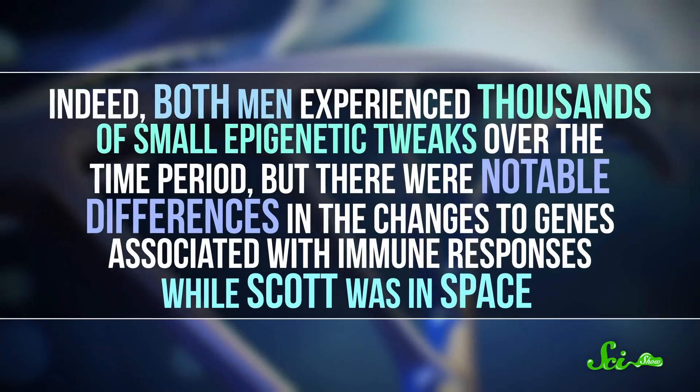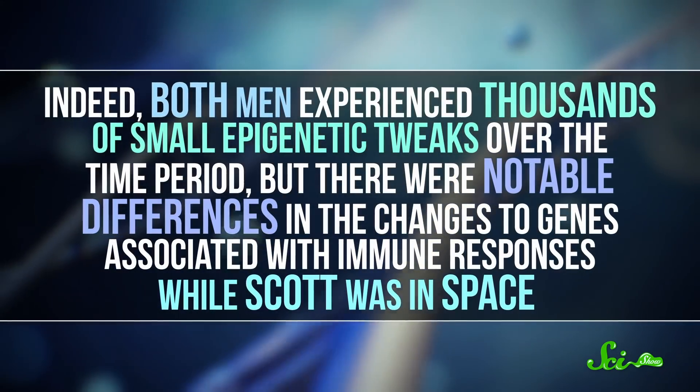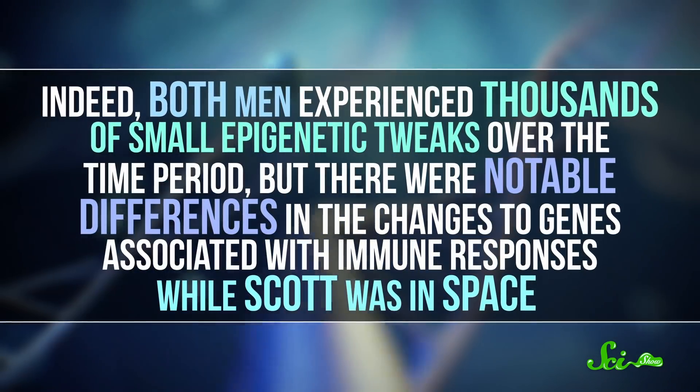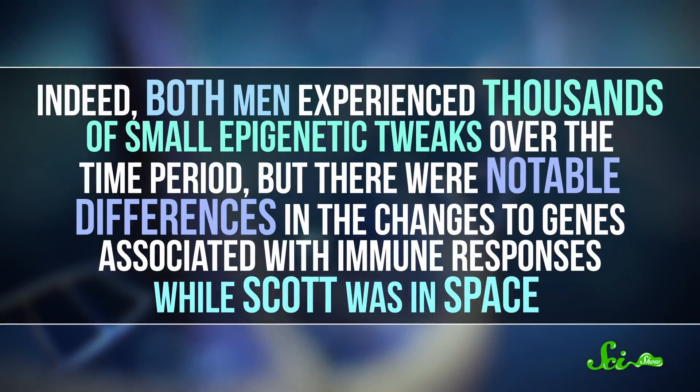Indeed, both men experienced thousands of small epigenetic tweaks over the time period, but there were notable differences in the changes to genes associated with immune responses while Scott was in space. Yet, like all of the other changes, almost all of these were gone six months after he returned to Earth.